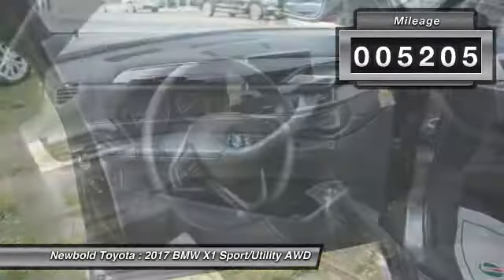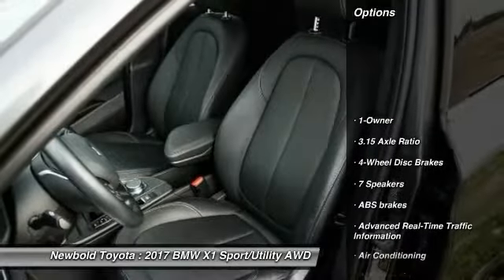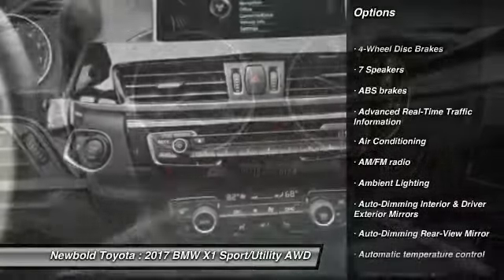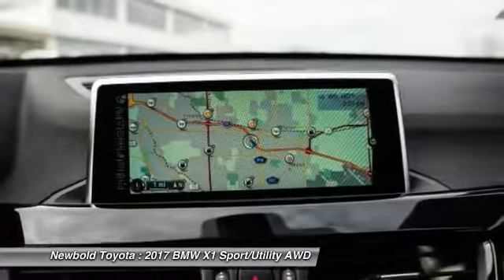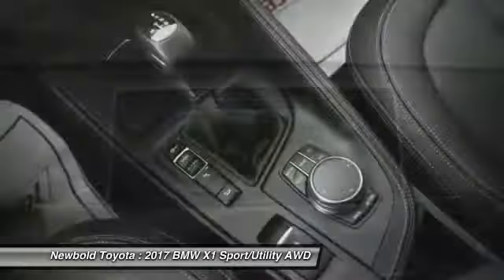This vehicle has less than 6,000 miles. Here are some of this vehicle's great options: power passenger seat, keyless entry, dual airbags, air conditioning, panoramic moonroof, power steering, four-wheel disc brakes, cold weather package, power windows, and electronic stability control.